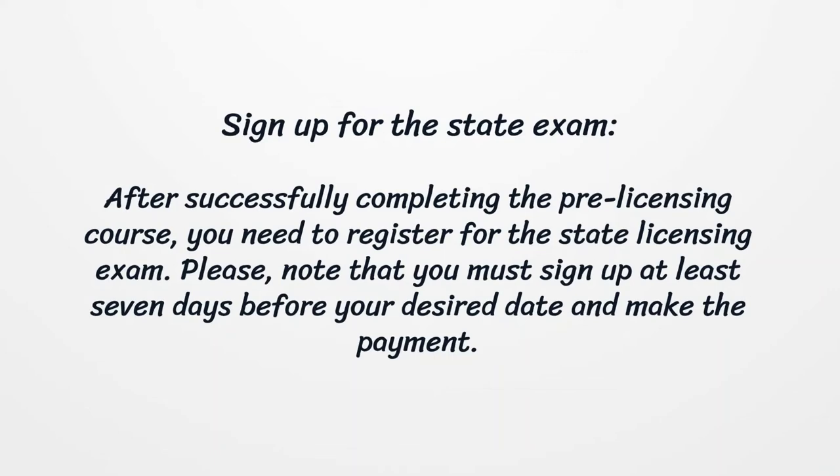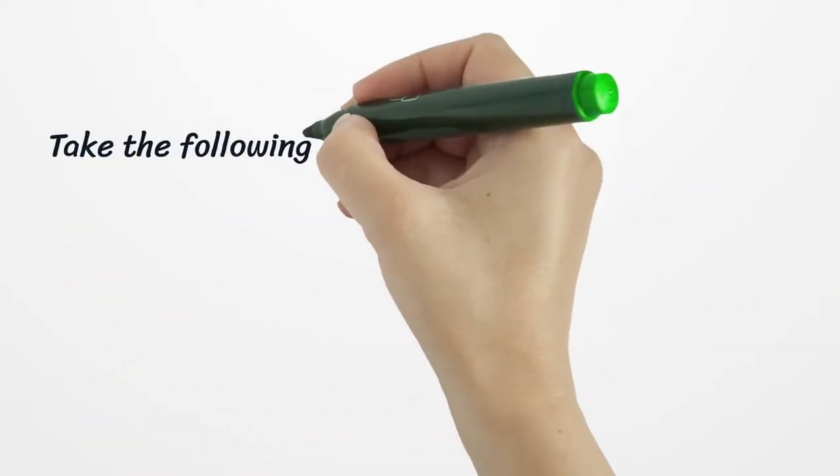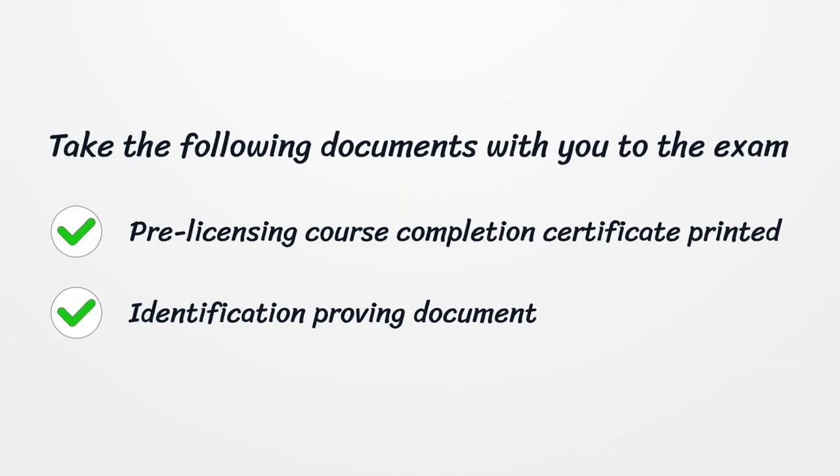Sign up for the state exam. After successfully completing the pre-licensing course, you need to register for the state licensing exam. Please note that you must sign up at least 7 days before your desired date and make the payment.